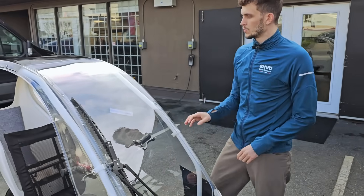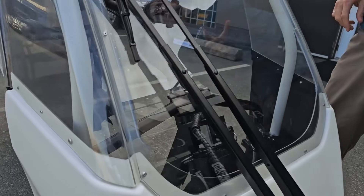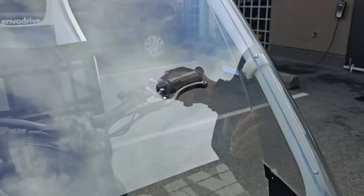We've also added a windshield protective film, which is going to prevent any scratching — especially when you're using the windshield wiper — and make sure that you can clearly see the road.